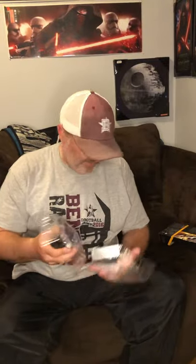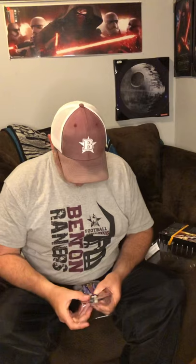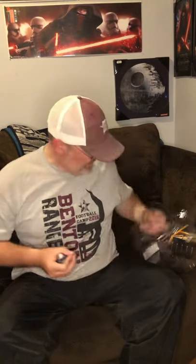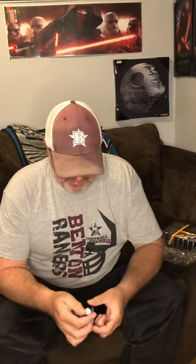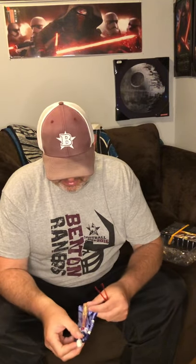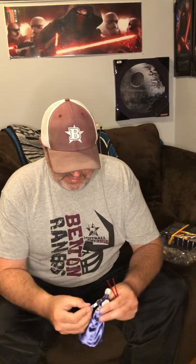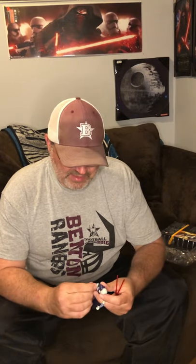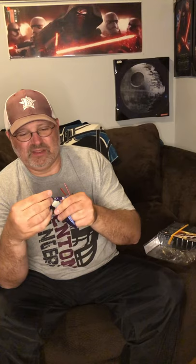I got her and Bo-Katan from this wave. I really didn't think Bo-Katan would come this quickly — I thought she'd come last. I'm still waiting on Crosshair; I thought that one had shipped but it didn't. Tech just came out too, so still waiting on a few more from this wave.